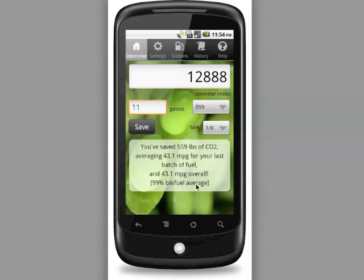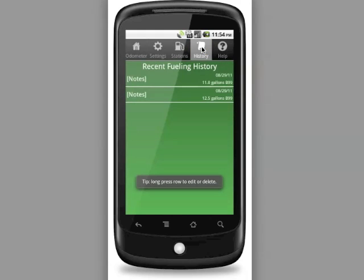The app also tracks in total what the average percentage of biofuel you've been using has been. In our case we purchased B99 twice, so of course it says 99% biofuel. If we go to the History icon on the upper tab bar, it now shows the history of the two fill-ups we've entered.